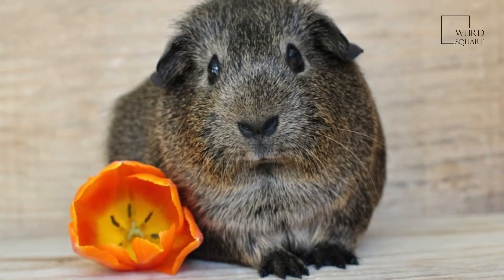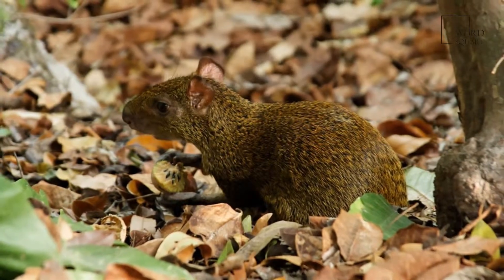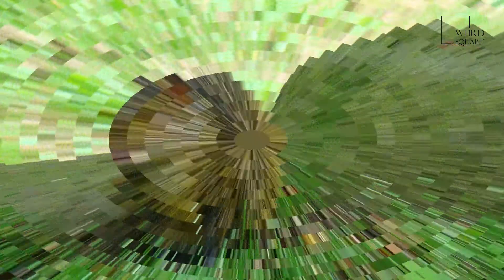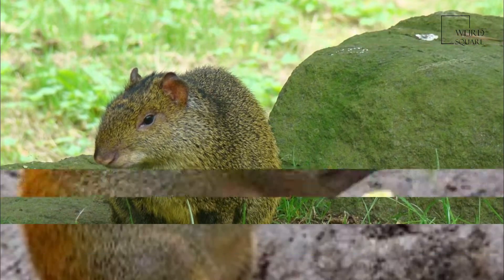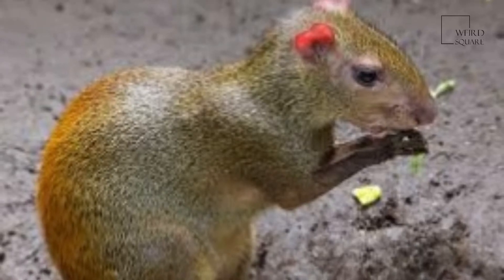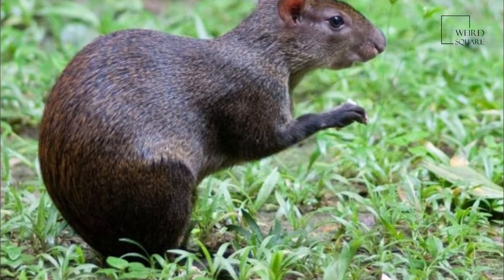Active and graceful in their movements, their pace is either a kind of trot or a series of springs following one another so rapidly as to look like a gallop. They take readily to water, in which they swim well. When feeding, agoutis sit on their hind legs and hold food between their fore paws. They may gather in groups of up to one hundred to feed.